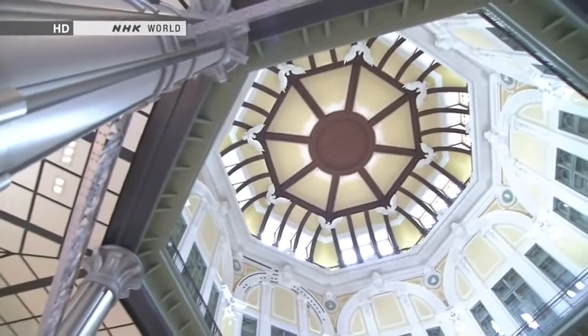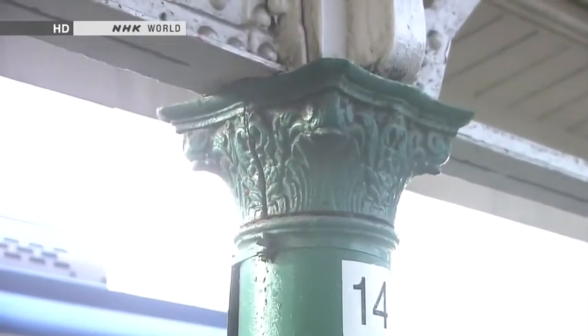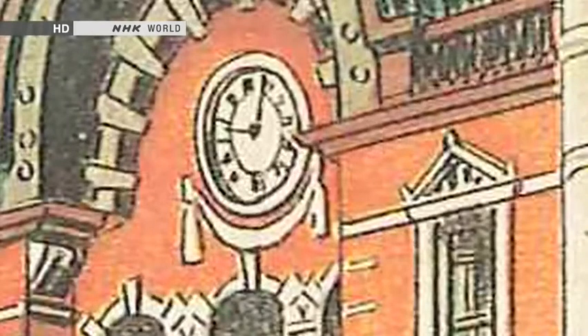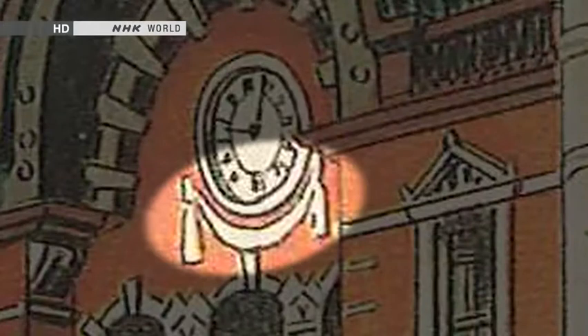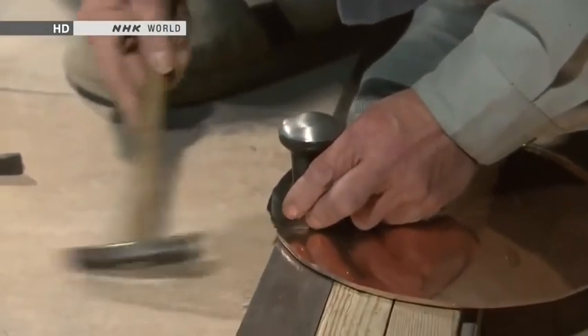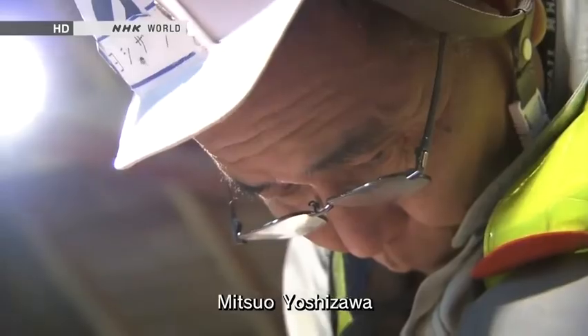Tokyo Station was originally decorated throughout with the work of Japan's finest early 20th century artisans. Reproducing their craftsmanship was a major challenge. The copper detailing on the exterior of the station building is one example. This painting shows the domes of Tokyo Station in pre-war times. Beneath the clock appears a three-metre-wide decorative ribbon of copper plate. But it was burned off during the war and never replaced. It was decided to replace the copper plate. The job fell to Mitsuo Yoshizawa, a coppersmith with 45 years of experience making decorative items, mainly for shrines and temples.